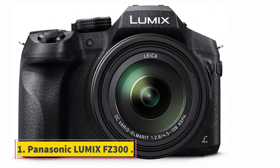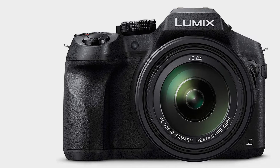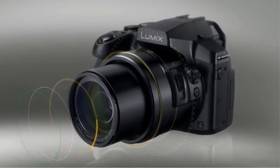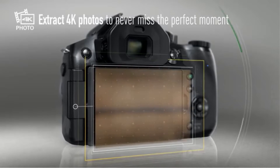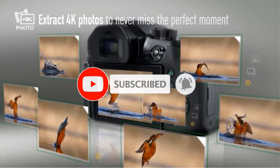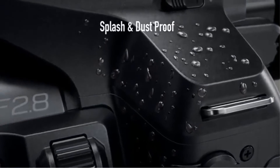Starting at number 1, the Panasonic Lumix FZ300. The FZ300 has a 12.1 MP high sensitivity MOS sensor and image processor. The sensor and processor combination helps to create sharper, clearer images at smaller apertures, and its ISO 6400 capability shoots in difficult lighting conditions. The FZ300 also provides an expansive 24x wide-angle super telephoto in the range of 25-600mm focal length.